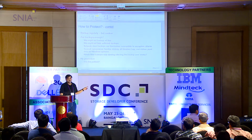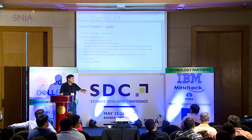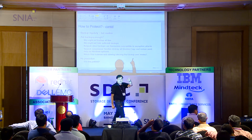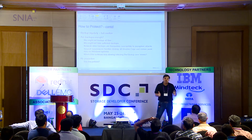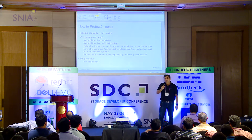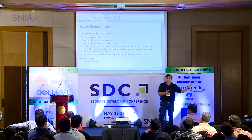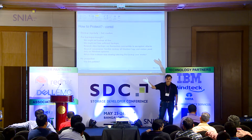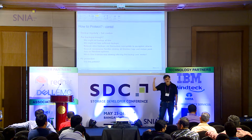Is backup sufficient? Not necessarily. Malware has become smarter — it now incrementally encrypts files. Today it encrypts one file, next day five files, and so on. Your backup is getting encrypted incrementally, and with millions of files you won't notice a couple of file changes. After a month, you realize all your backup files are encrypted. So backup alone is not enough.